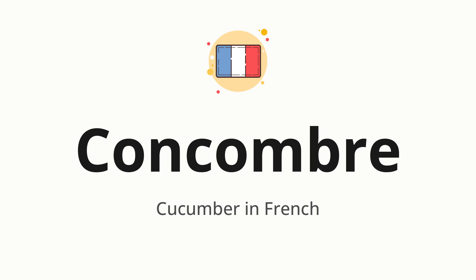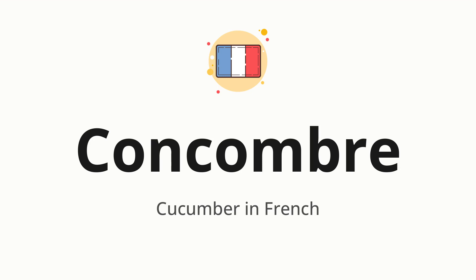Let's say it all together. One more time. Now let's split the word into syllables and then pronounce each syllable one by one.